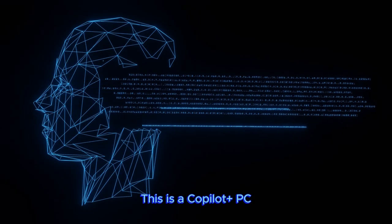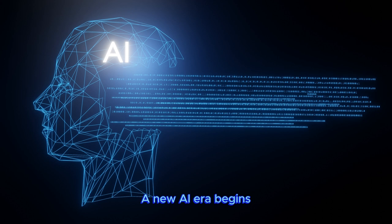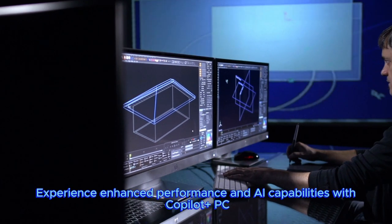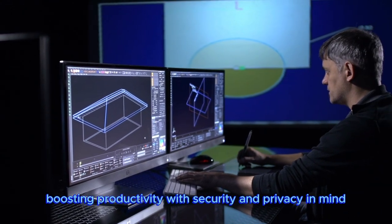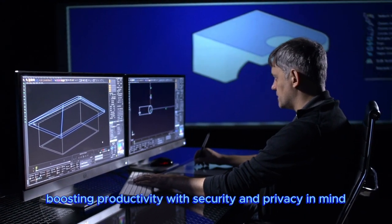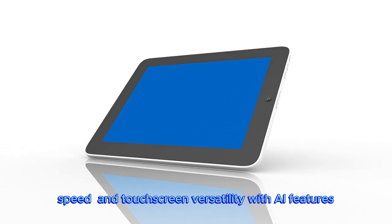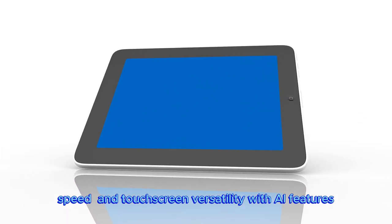This is a Copilot Plus PC — the new era begins. Experience enhanced performance and AI capabilities with Copilot Plus PC, boosting productivity with security and privacy in mind. Introducing Surface Laptop: power, speed, and touchscreen versatility with AI features.